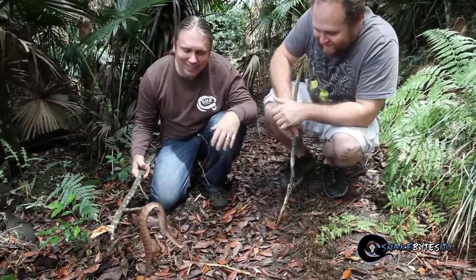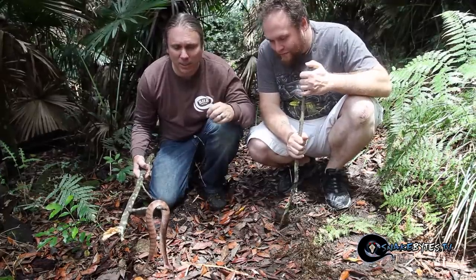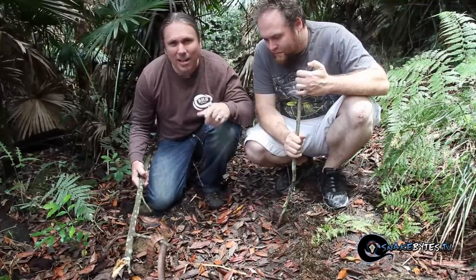I can't tell you how awesome it is to see this little guy. What's really cool is they have the fastest strike of any venomous snake — 0.25 seconds. They'll go from ambush to strike and back to ambush mode.